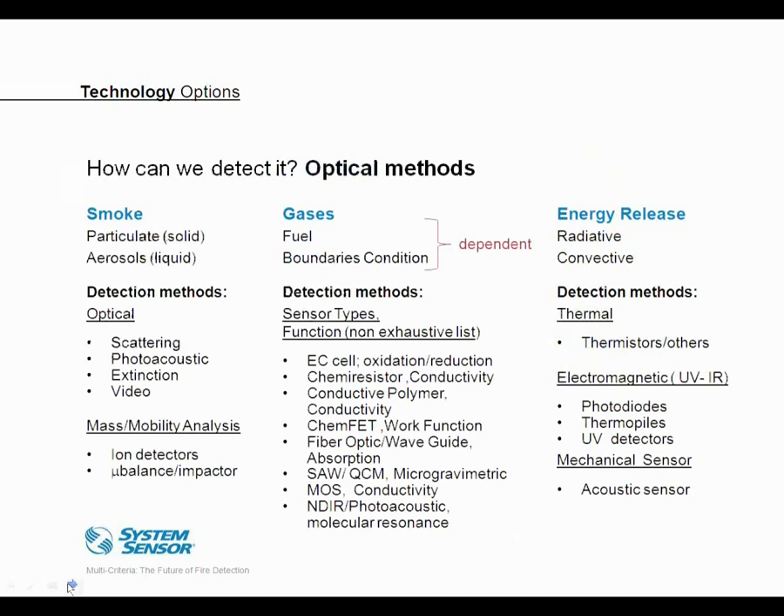Looking at different fire signatures, we see there are different technologies or detection techniques we can deploy. We've already talked about smoke and optical particle detection. But as we saw from the test fire graphs, there are gases produced in fires that can help with detection. Without getting into the details of every gas detection technique, there are numerous options. In addition, there's energy released in a fire — heat and light. And actually even acoustics: fires produce an acoustic signature that we can detect.